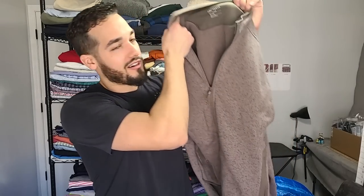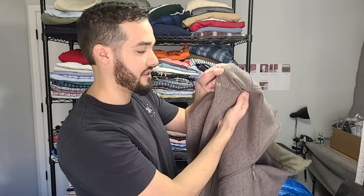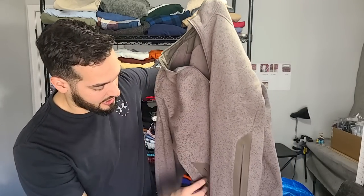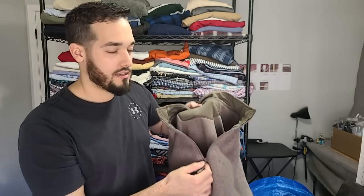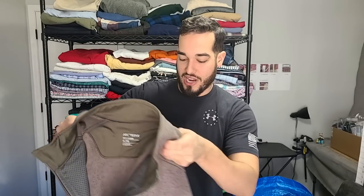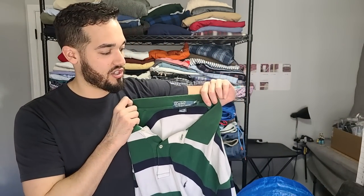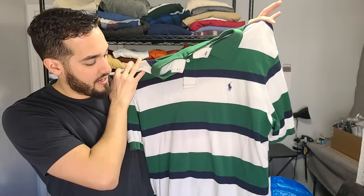Next up, we have Arc'teryx. Arc'teryx is one of the stronger winter brands I know of. I didn't see this when I bought it, but it looks like there's a company embroidery on it — it says Link. That kind of stinks. But it's a full-zip jacket in like a taupe-ish military green color. Still, it's an XL — a really great jacket. Somebody's going to be happy to get that one. Also got a Polo Ralph Lauren in 2XL big — green and white stripe. Anytime it's 2XL big or tall, it's going to sell for good money.